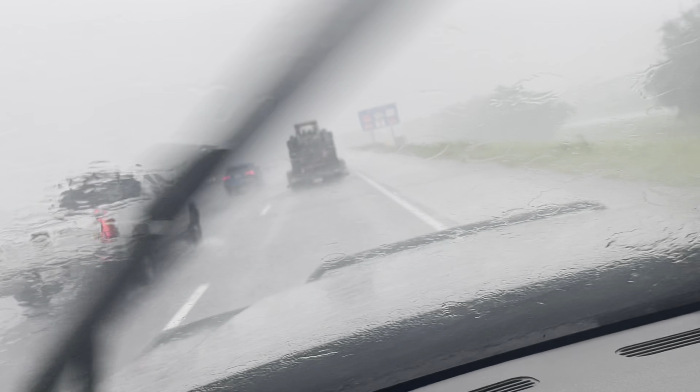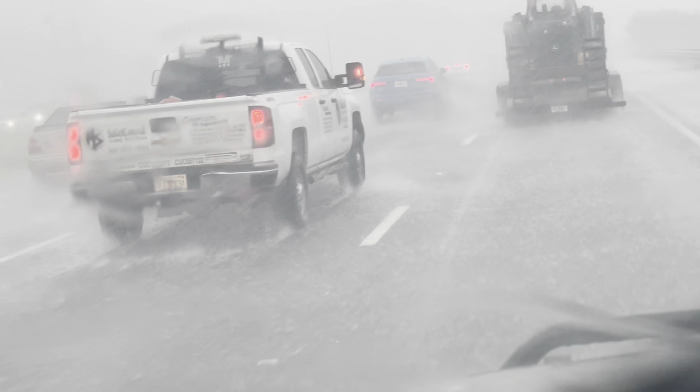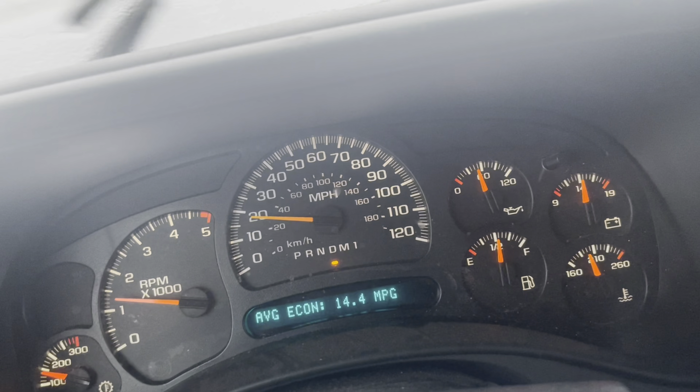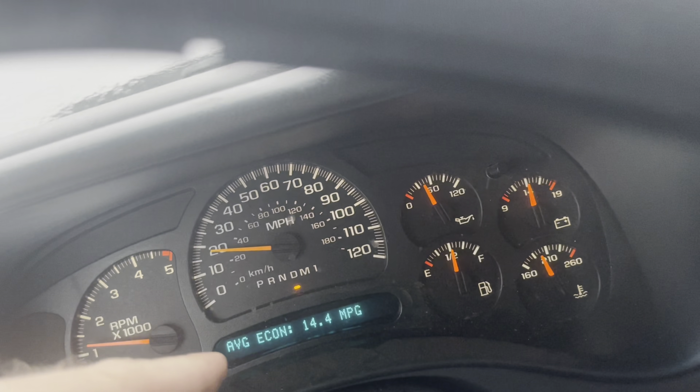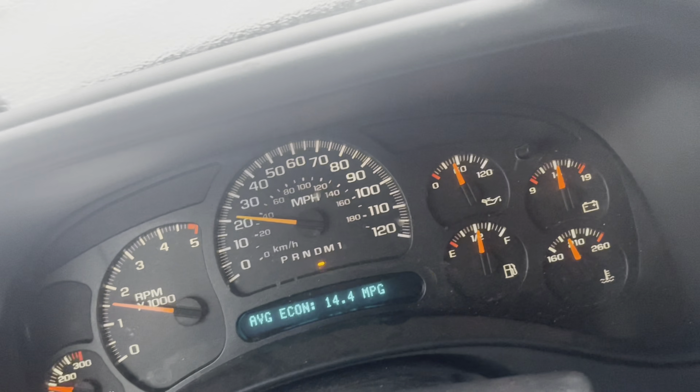We're just riding along, getting really good gas mileage — not going very fast. We've got all the cars actually throwing a wake. There's actually a wake behind that truck. Back on schedule: our fuel economy on the non-Oxytane tank of fuel is about the same — actually a little better than what I was getting with the Oxytane tank of fuel. Go figure.